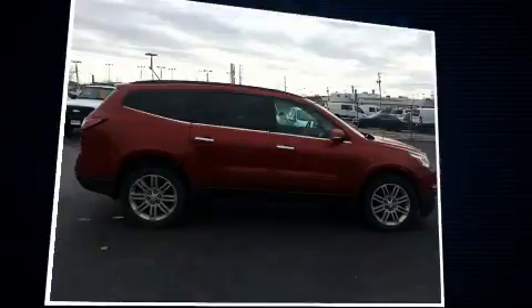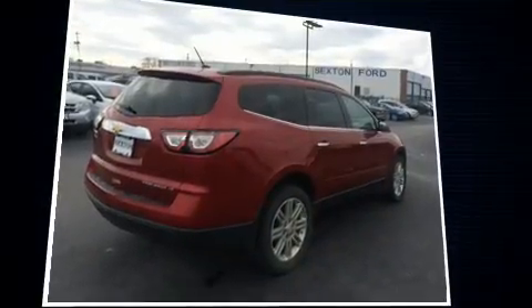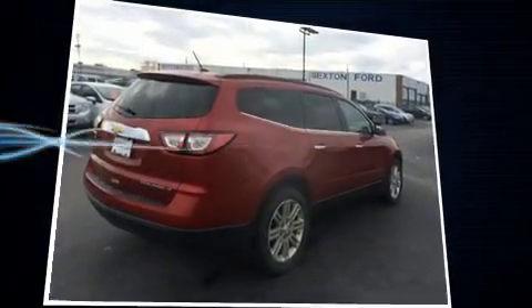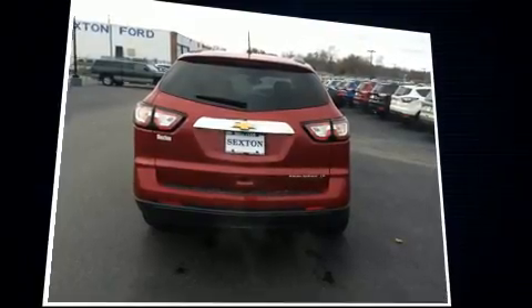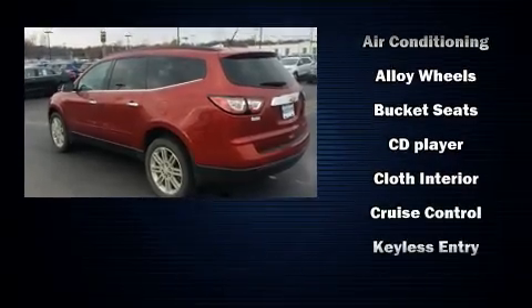A wealth of standard features means that you no longer have to sacrifice, such as remote keyless entry, a tachometer, a trip computer, turn signal indicator mirrors, rear wipers, and cruise control. Third row seats provide an even greater maximum passenger capacity.